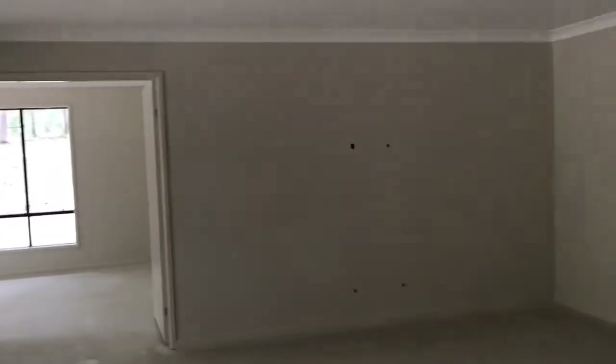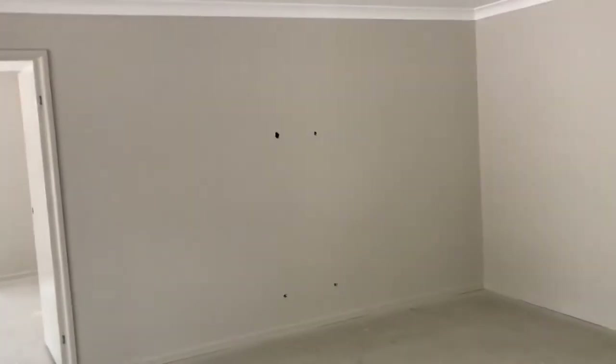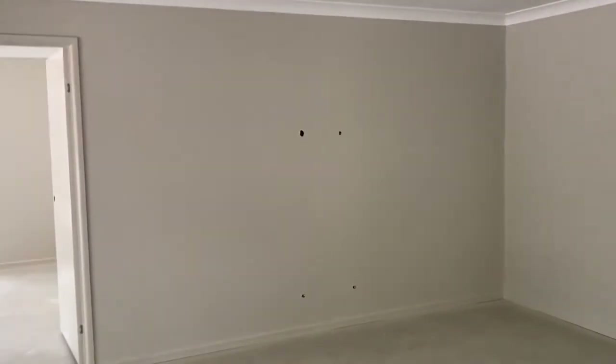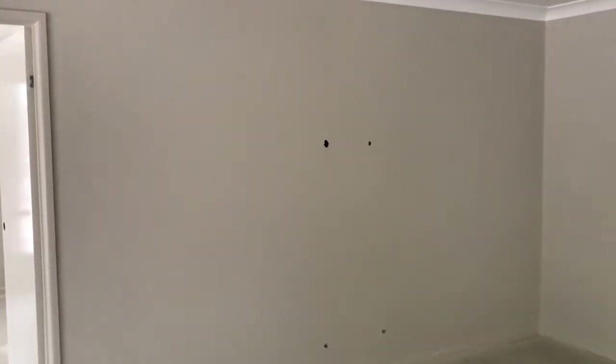If you remember from my last video, we had HDMI cables coming out of the rooms for the TVs because we're going to mount the TVs up on the wall. They all need to be re-found in the wall cavities and pulled back through to connect to the wall plates.